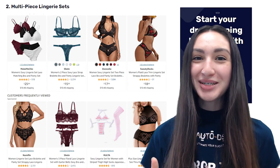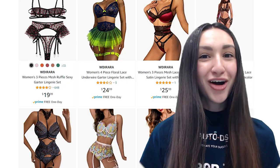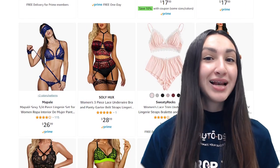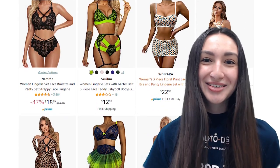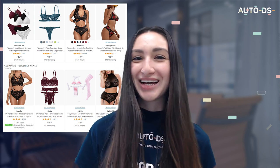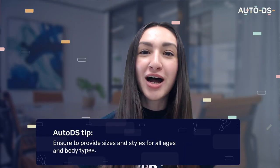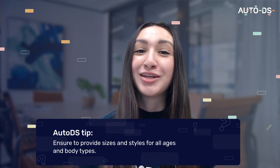Next up we have multi-piece lingerie sets. We can include sexy, lacy lingerie or feminine printed lingerie options, as well as plain or colourful lingerie so ladies have the option to mix and match. Multi-piece lingerie sets usually include the bra, underwear and other accessories. We also have the opportunity to upsell by including items such as a silk robe. Ensure to provide both sizes and styles that cater for all ages and body types.